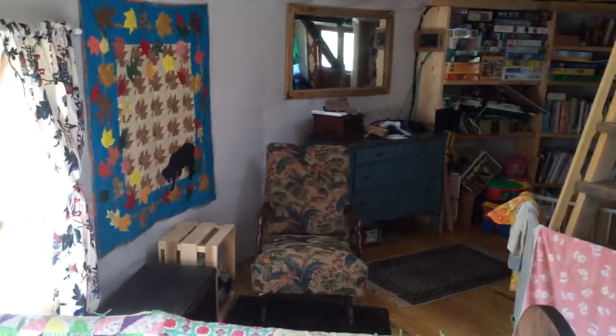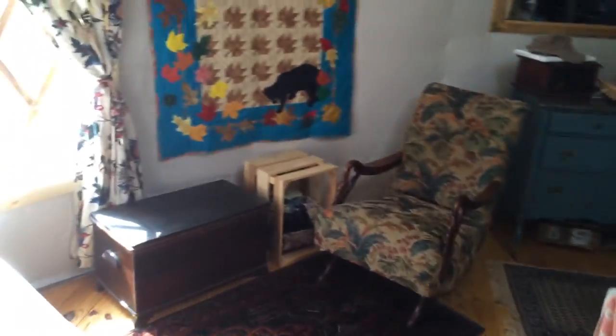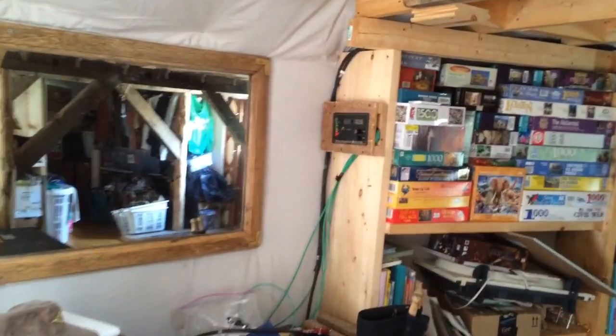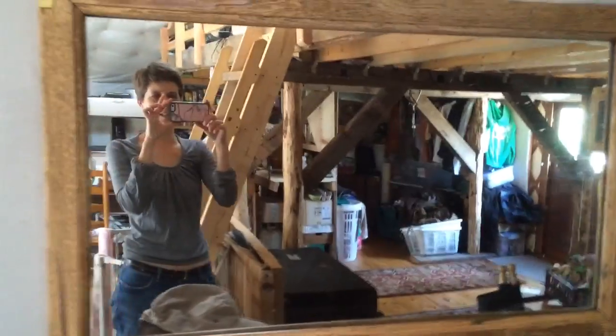To our left we have the seating area. The curtains around the window that Eden will not leave alone. And this dresser is hiding the solar panel stuff — there's the monitor. The battery is underneath it but it's not hooked up at the moment.